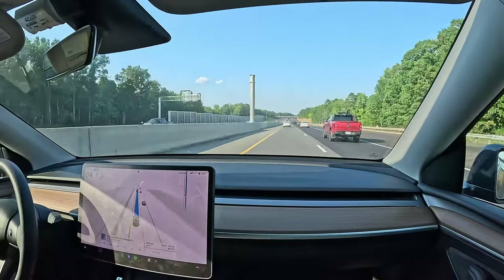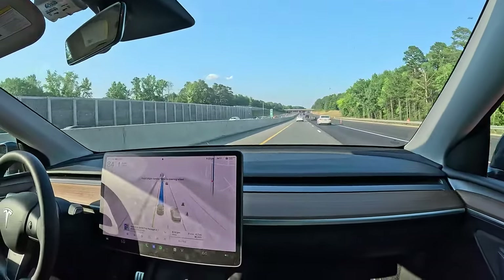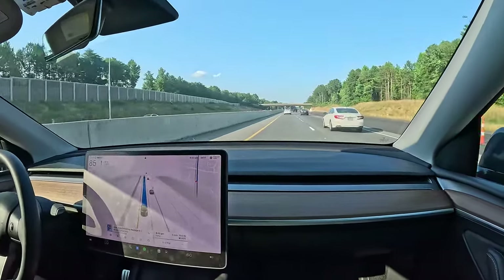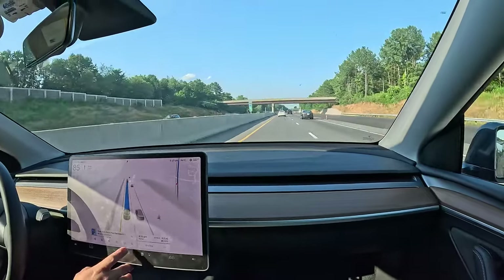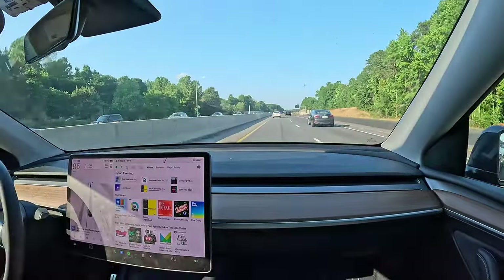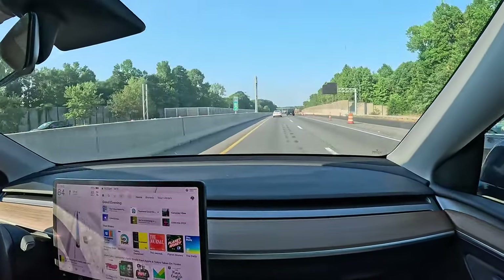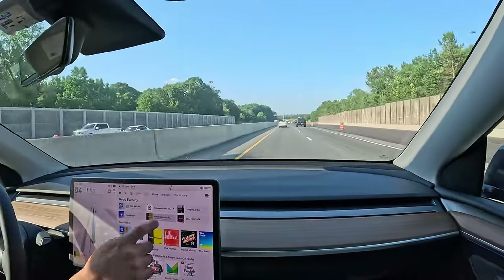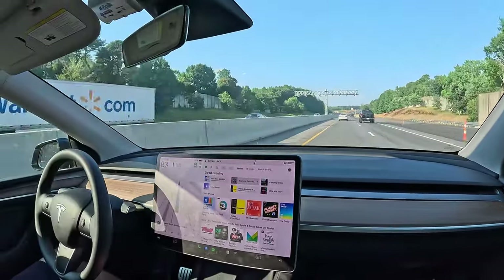To use Traffic Light and Stop Sign Control beta, engage Traffic-Aware Cruise Control or Autosteer. When enabled, the driving visualization displays upcoming traffic lights, stop signs, or road markings at intersections where your vehicle may need to stop. As you approach an intersection, even if the traffic light is green, your vehicle will display a red line to indicate where it will stop, and the vehicle will begin to slow.